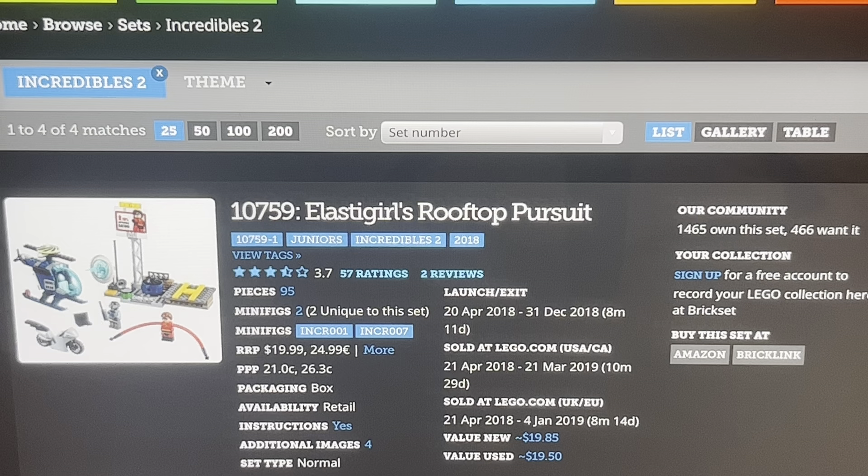The movie is obviously not for young young kids. Both of the Incredibles films are family films, but they have mature themes, they have action, some minor language. So they're not really for little kids — I don't know why they marketed them that way. But whatever, let's look at the sets.